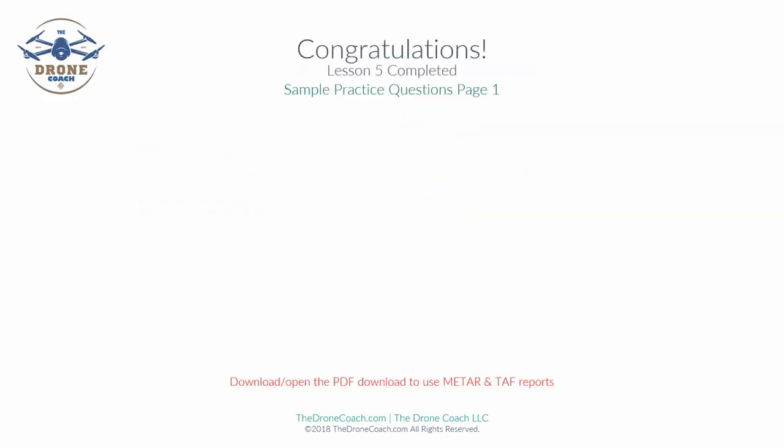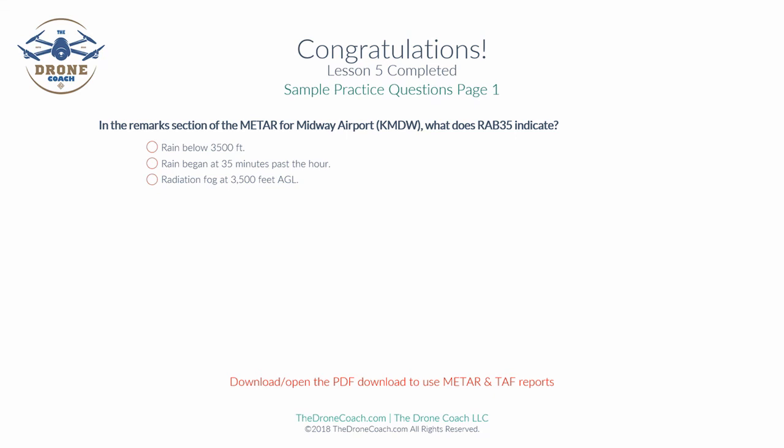Download and open the PDFs to refer to for the following practice questions. In the remarks section of a METAR for Midway Airport (KMDW), what does RAB35 indicate? Located next to RMK in the remarks section, RAB35 means rain began at 35 minutes past the hour.